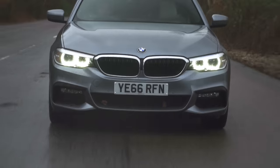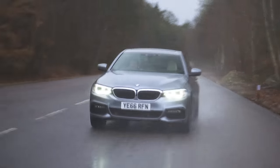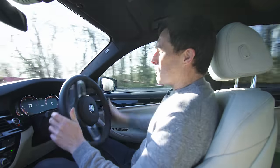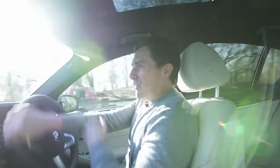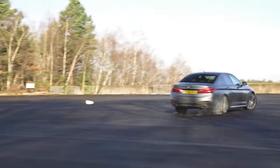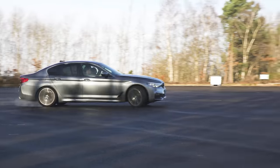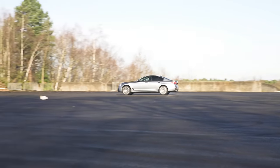That's the sensible stuff dealt with — now for some fun. The 5 Series rear-drive setup helps with this. BMW lets you turn the stability control off all the way, which allows you to act like a hooligan in your diesel-powered executive saloon. While you'd never actually turn the stability control off, especially not on the road, my tomfoolery does illustrate how well balanced and predictable the 5 Series is. And for those wanting maximum grip, it's also available with all-wheel drive.